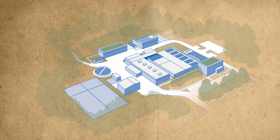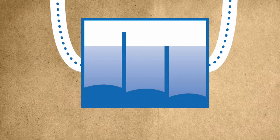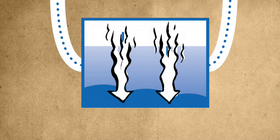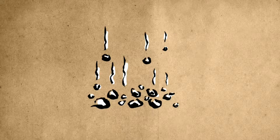Once the water reaches the plant, it must go through several purification steps before it's safe to drink. The first major step involves settling dirt and large particles out of the water. Aluminum sulfate is added to the river water along with micro-sand.